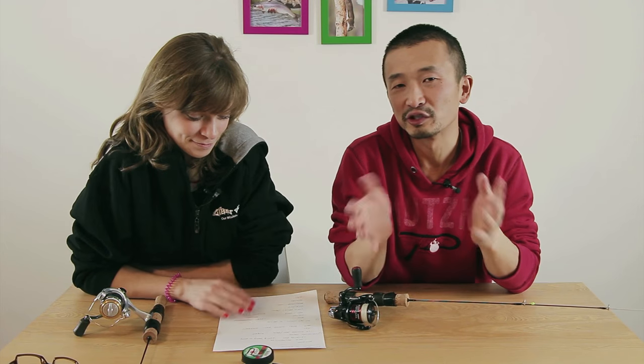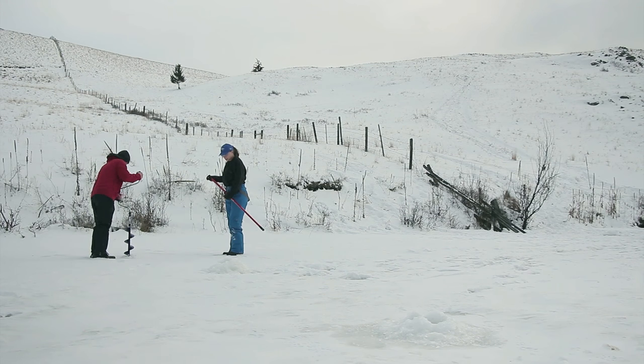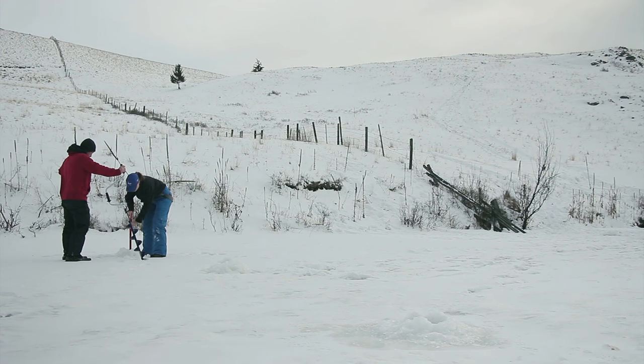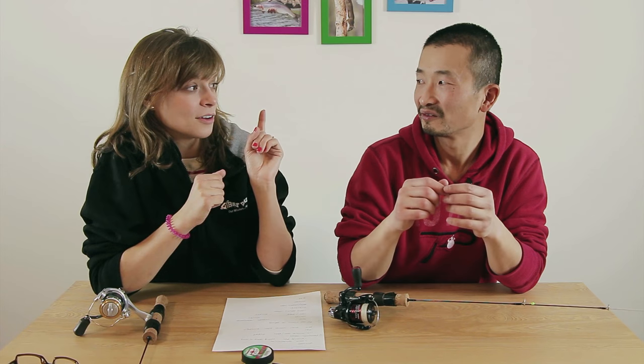The other two challenges we had were finding the fish and getting them to bite. At the very beginning of the day we spent about an hour finding them. When we got to Edith we had talked to some locals the day before asking for advice on where to go. We had some locals point out some spots, but when we actually drilled the holes it was really hard — what we thought would be shallow near the edge was actually quite deep. We hit some drop-offs and kept drilling holes all around the area.